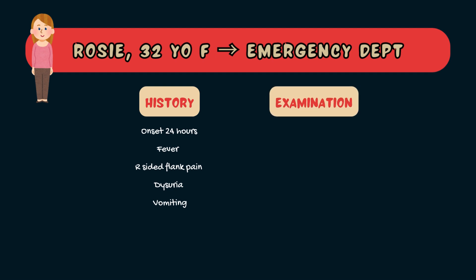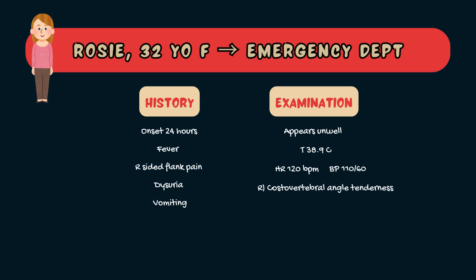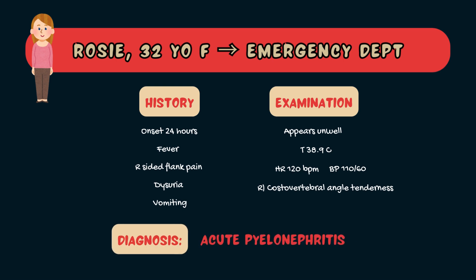On examination, Rosie looks unwell and her temperature is 38.9 degrees Celsius. Her heart rate is 120 beats per minute and her blood pressure is 110 over 60. She has costovertebral angle tenderness on the right side when you examine her abdomen. This sounds like pyelonephritis. Let's find out more before we check back in with Rosie at the end of the video.